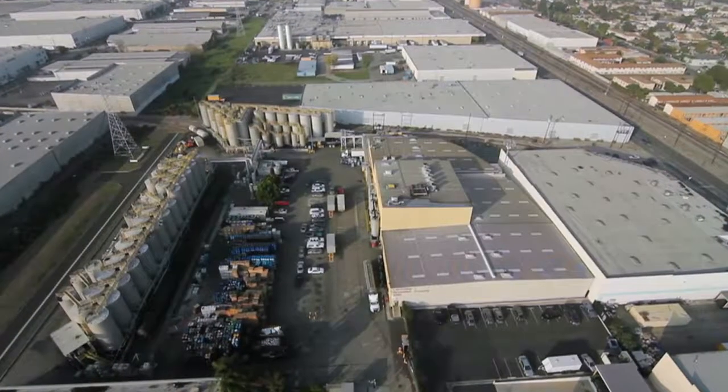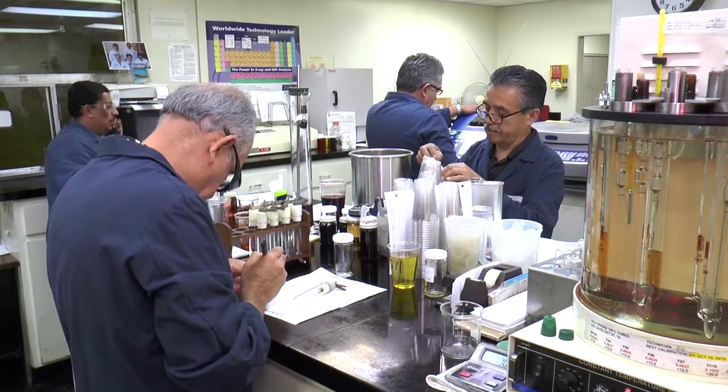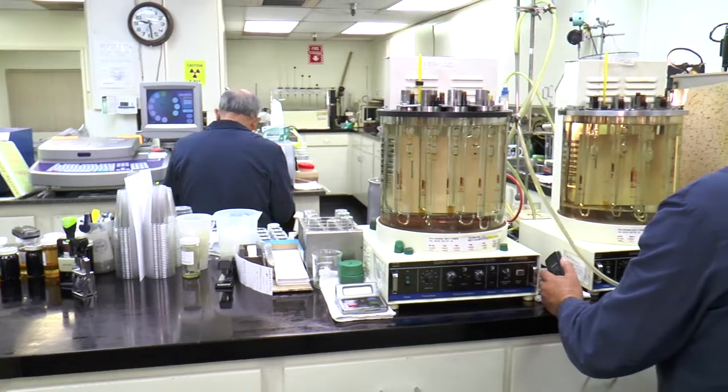The laboratory testing process is vital to our quality control process for producing the highest quality synthetic lubricants. Our laboratory department has five technicians on our team that conduct a full range of specialty testing and quality support services.